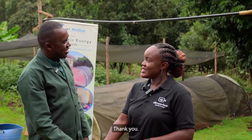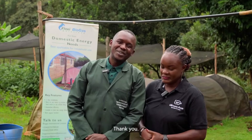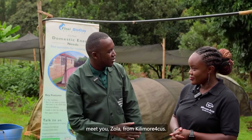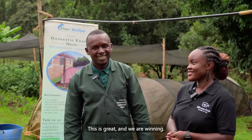Welcome to Kilimo Focus. My name is Samuel Motuandolo, currently working with Biogas International Limited. I am happy to meet you, Zola, from Kilimo Focus. This is great and we are winning.